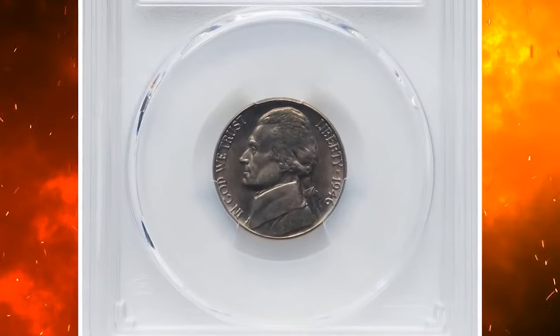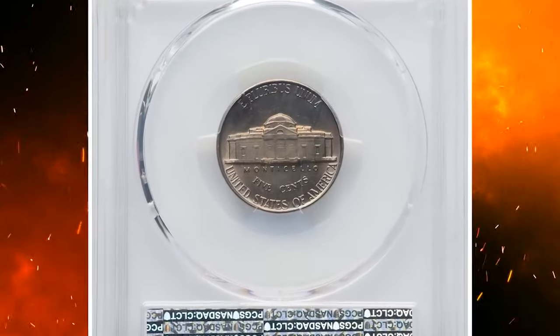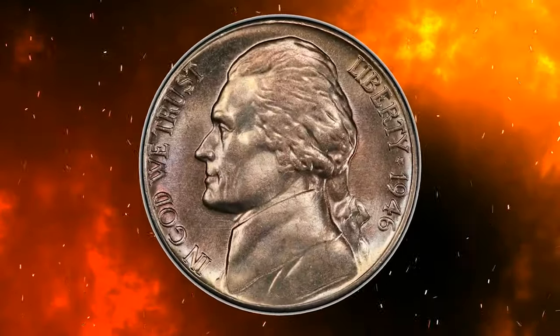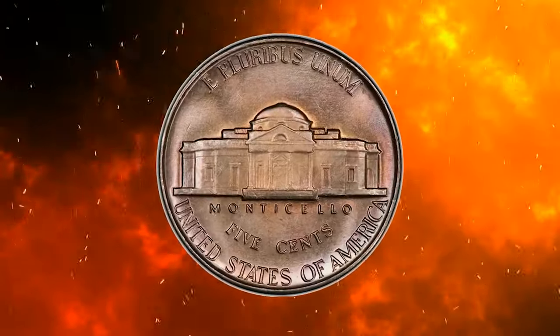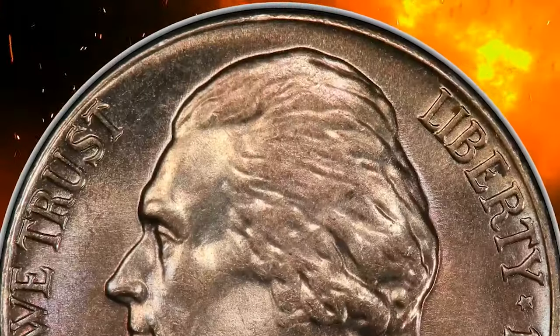1946 Jefferson nickel. Graded in Mint State 67 full steps by PCGS. Satiny luster complements nearly flawless surfaces and sharp devices, with no obvious die erosion. According to NGC, as soon as World War II came to an end, budgets were slashed for most federal agencies and bureaus, the U.S. Mint included.